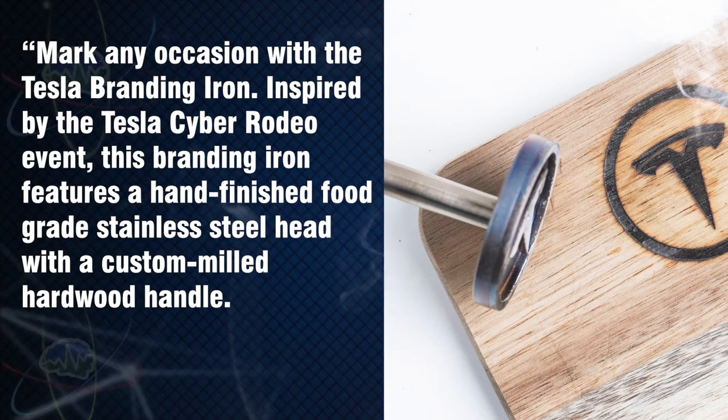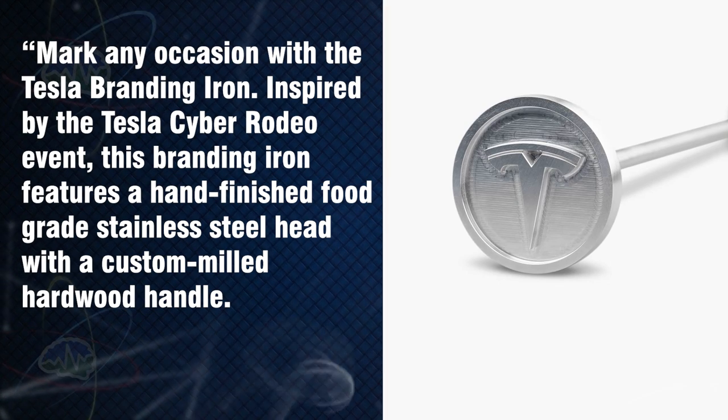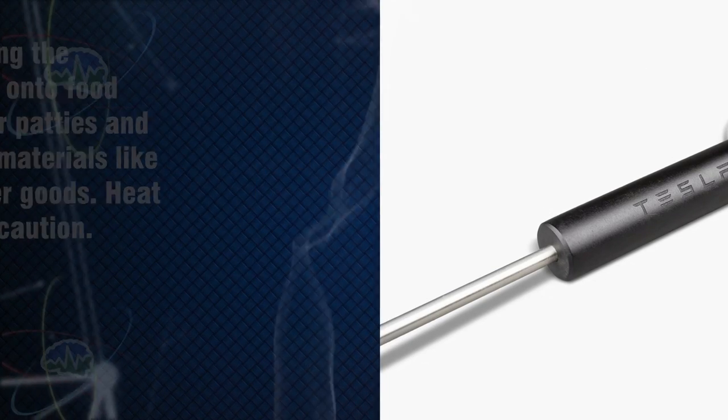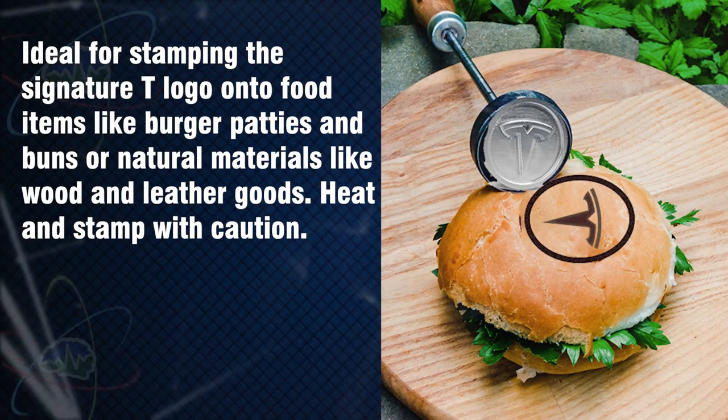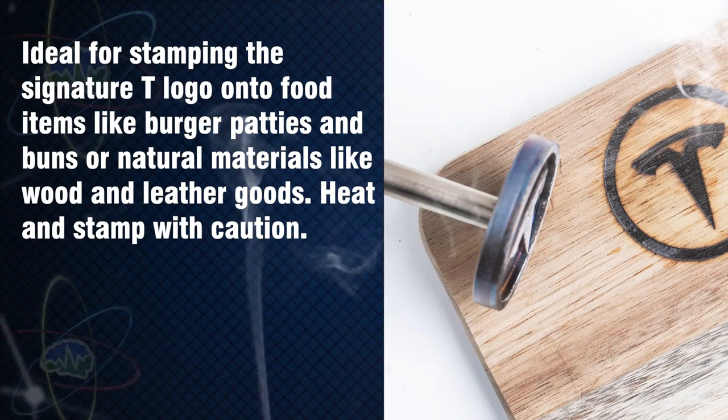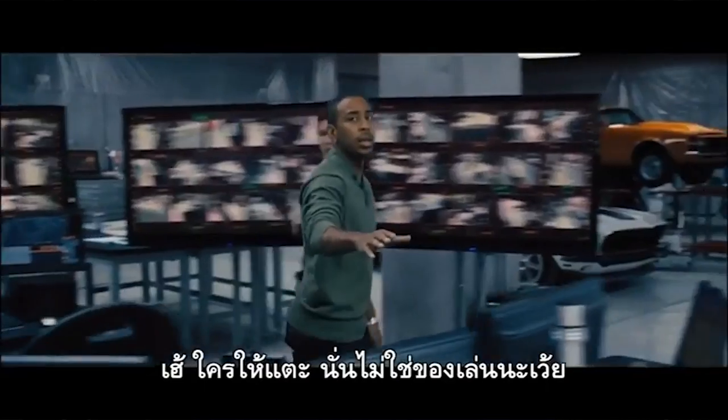Tesla says: 'Mark any occasion with the Tesla branding iron.' Inspired by the Tesla Cyber Rodeo event, this branding iron features a hand-finished food-grade stainless steel head with a custom milled hardwood handle, ideal for stamping the signature T logo onto food items like burger patties and buns, or natural materials like wood and leather goods.